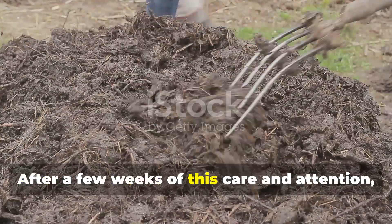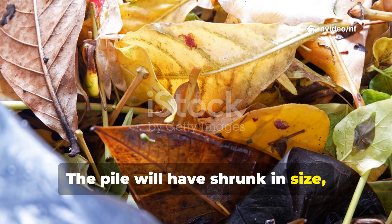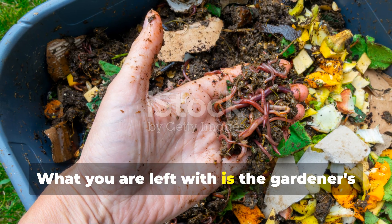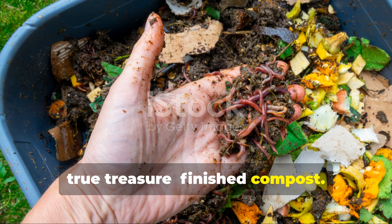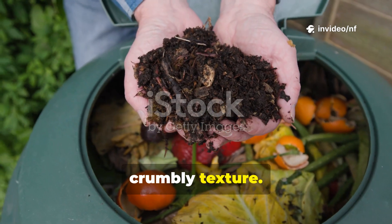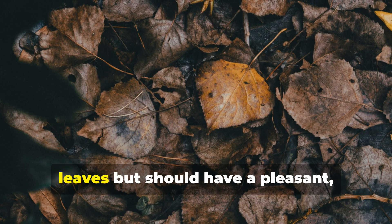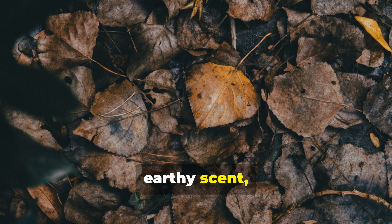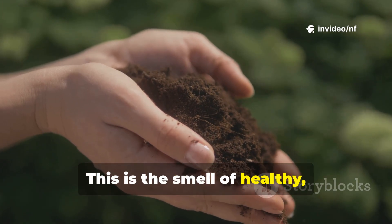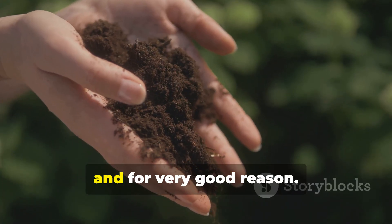After a few weeks of this care and attention, you will notice a remarkable transformation. The pile will have shrunk in size, and the individual leaves will no longer be recognisable. What you are left with is the gardener's true treasure — finished compost. It should be dark, almost black in colour, with a rich, crumbly texture. The best sign that it is ready is its smell: it should no longer smell of rotting leaves, but should have a pleasant earthy scent, like a forest floor after it rains. This is the smell of healthy, living soil. This beautiful material is often called black gold, and for very good reason.